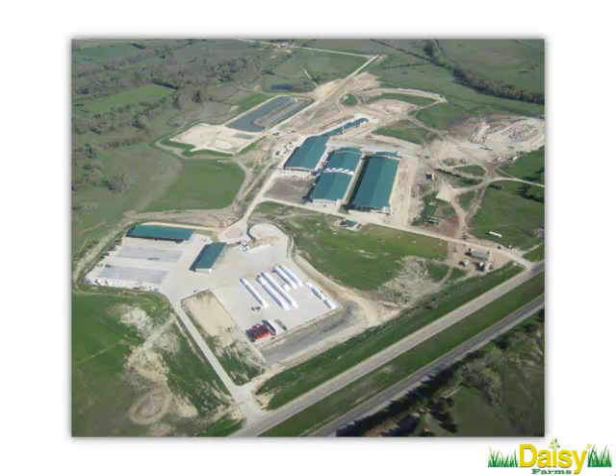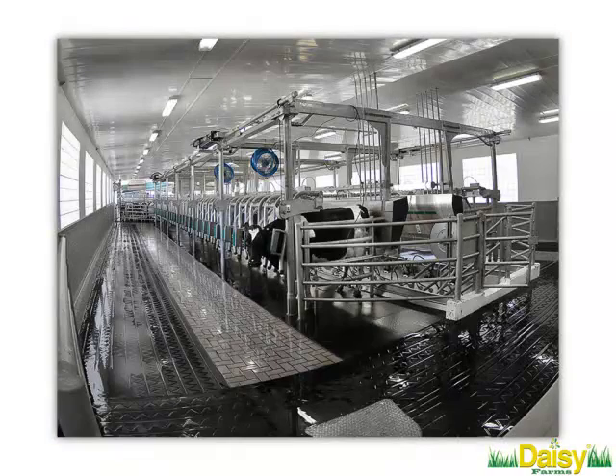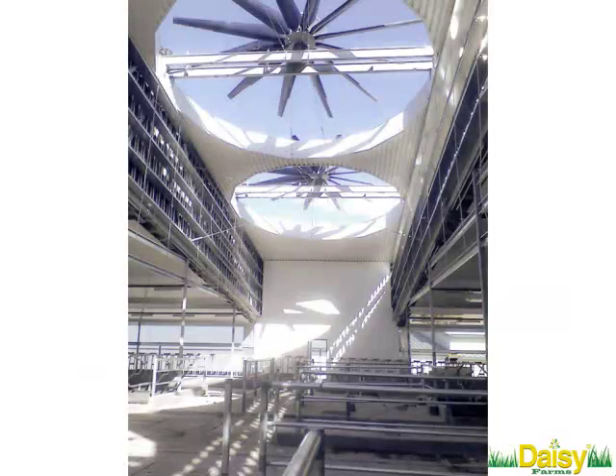You'll see three barns in the front there. We've actually added a fourth barn since, and we're continuing to grow. We've got around 3,000 animals on site, many of those high-genomic animals, as well as our Recep herd. We just recently started a beef herd in addition.